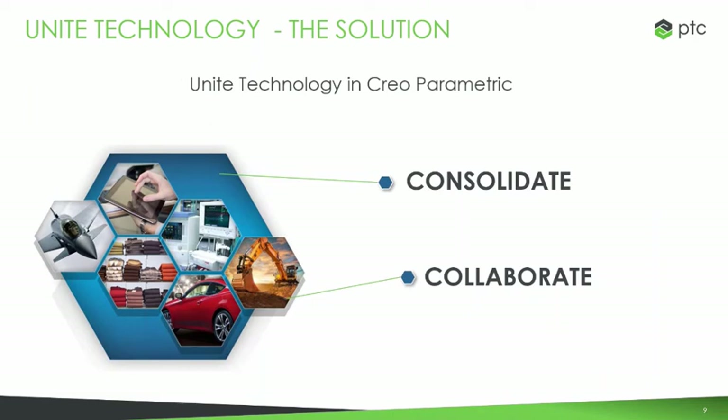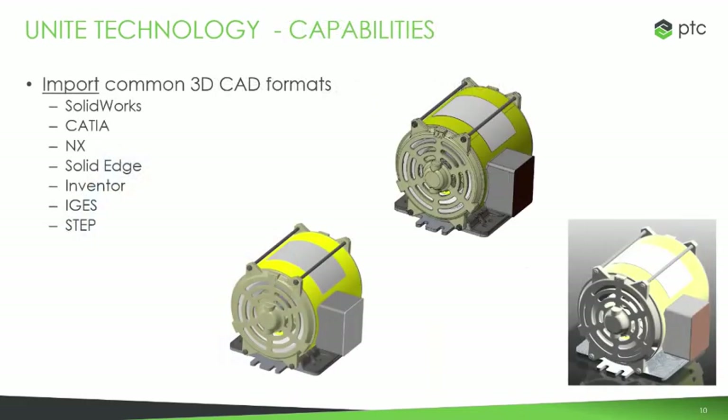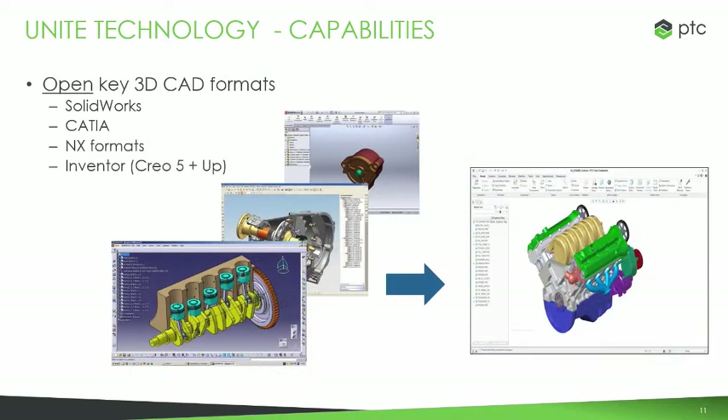The solution is Unite Technology. Unite Technology allows you to open external CAD data natively in CREO without converting it into CREO data, as well as allows you to save and easily update models and improves the import function as well. Some of the capabilities around this: the first is the traditional import capabilities for common formats. Importing with Unite Technology really minimizes errors, and there's a lot of improvement around this. The open key formats capability allows you to open files in CREO in their native format and only convert parts that you need to make changes to.